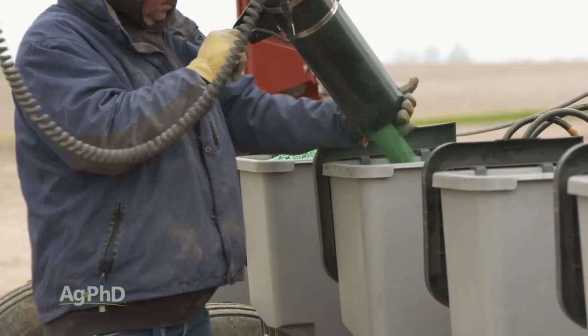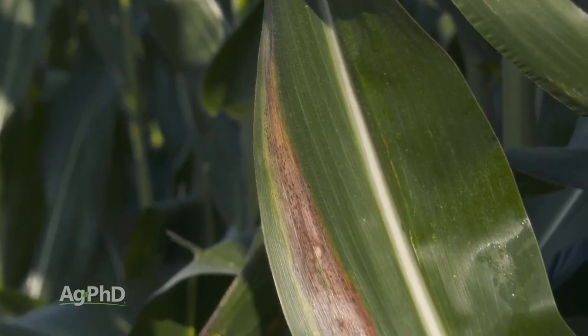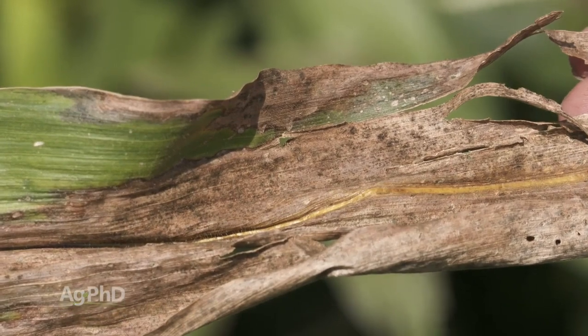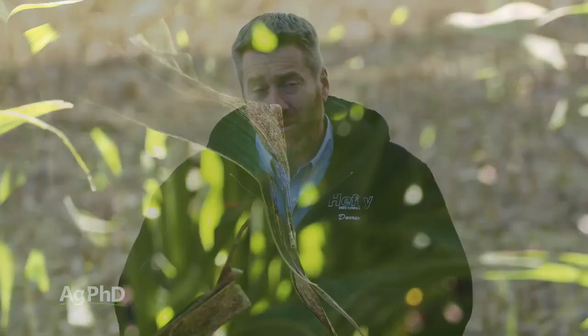For example, let's look at corn. I think about Goss's wilt as one of those absolute must-haves when I think about hybrid protection. If I don't have good varietal tolerance for this, I just can't stop it. There's no treatment for a bacterial disease like Goss's wilt that's been consistently effective. So I want to find traits like that that I just can't replace.